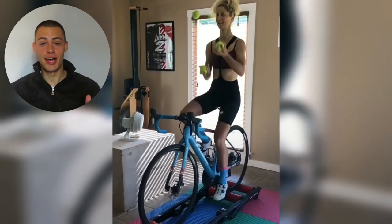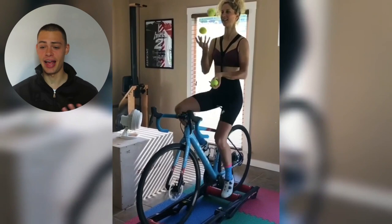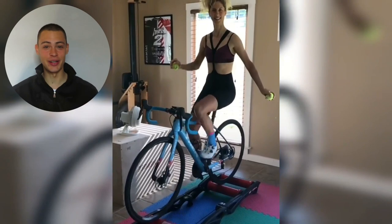Check this out guys — this is absolutely insane. Yolanda Neff is juggling while riding on rollers. That's like three different skills in one. Riding on rollers is a skill, riding without hands is not easy, and juggling tennis balls is a completely different skill on its own. She's combining all three at the same time.